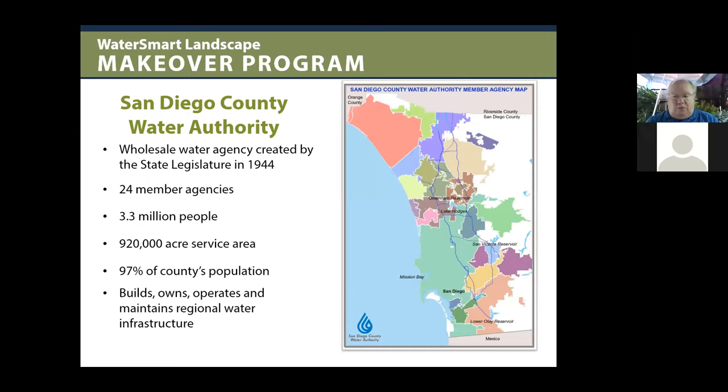In San Diego County, the San Diego County Water Authority buys water and provides it to the 24 member agencies within San Diego County and up into the Camp Pendleton area. They get the water from the Metropolitan Water District, which supplies it to the San Diego County Water Authority, which then provides it to each of the member agencies.